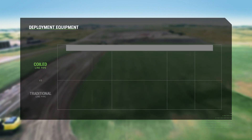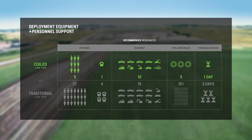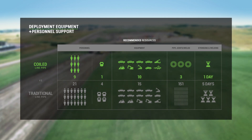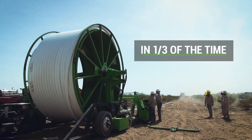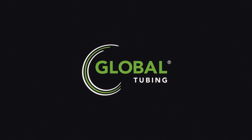Trusted performance and direct-to-the-trench deployment with 98% less pipe welds and 50% fewer workers and equipment, all in less time than conventional line pipe. Steel-coiled line pipe from Global Tubing.